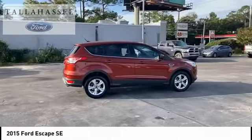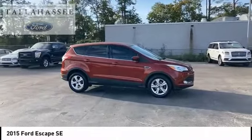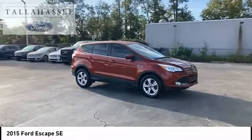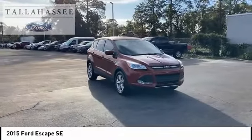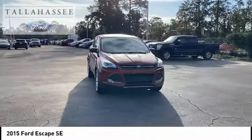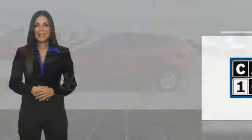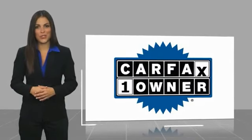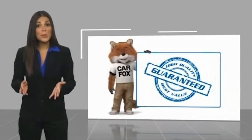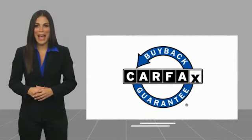Wouldn't you look great in this vehicle? Stop in today and see for yourself. This is a one owner vehicle with a Carfax vehicle history report. Be sure to find a complimentary copy of this report online or contact the dealership. This vehicle qualifies for the Carfax Buy Back Guarantee.